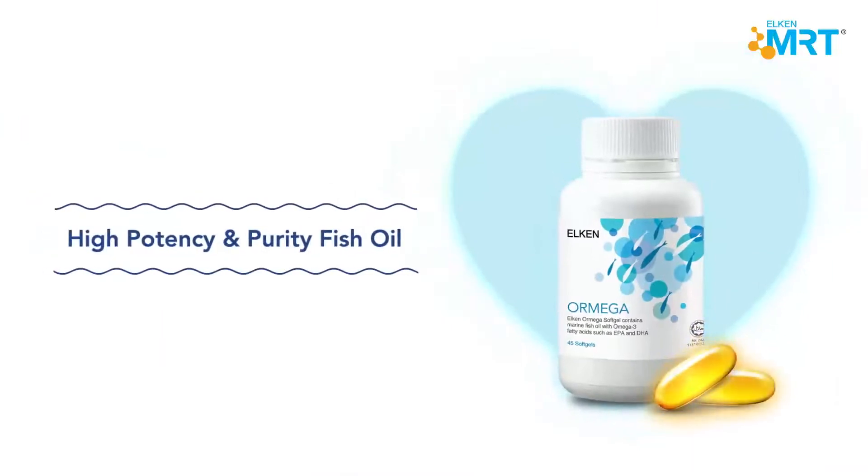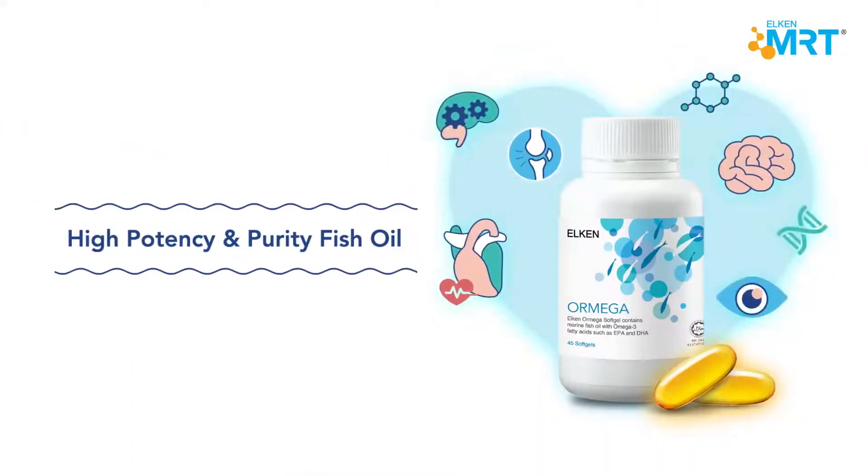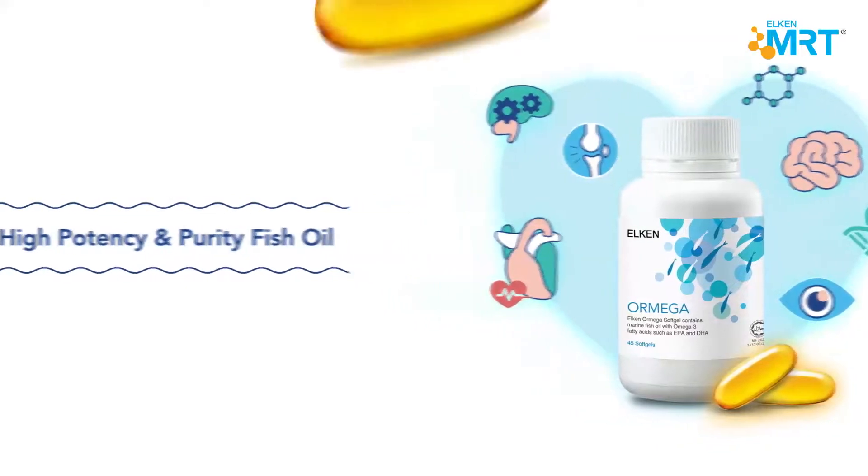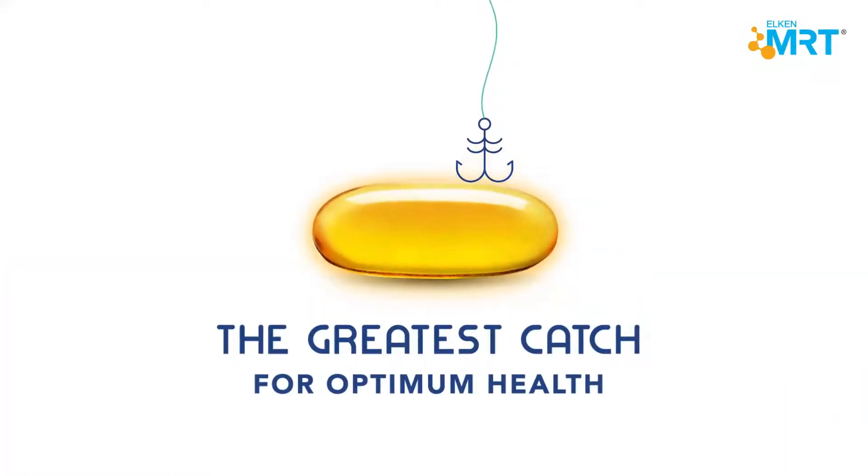Elkinormega — high-potency and purity fish oil. The greatest catch for optimum health.